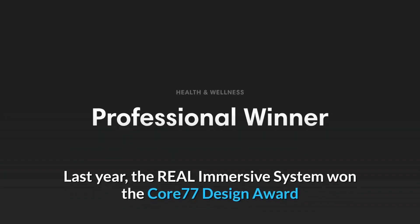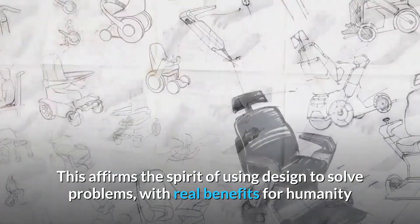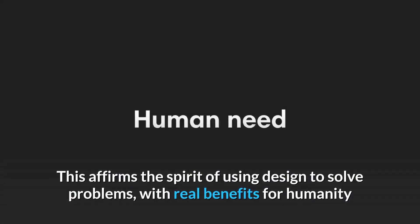Last year the Real Immersive System won the Core 77 design award. This affirms the spirit of using design to solve problems with real benefits for humanity.